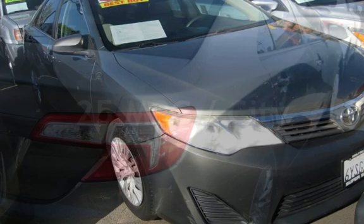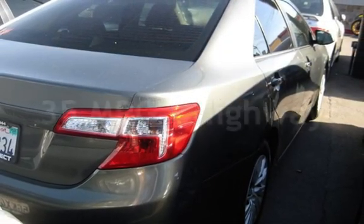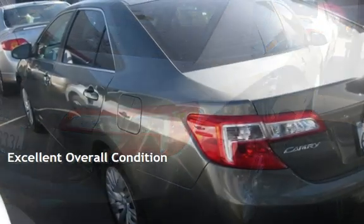Estimated fuel economy for this vehicle is 25 miles per gallon in the city and 35 miles per gallon on the highway. This vehicle is in excellent overall condition.